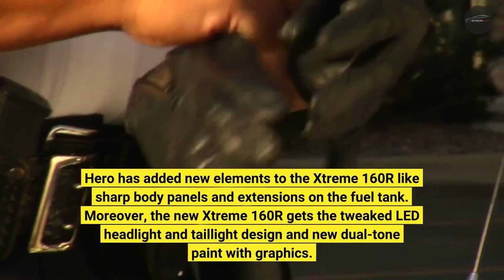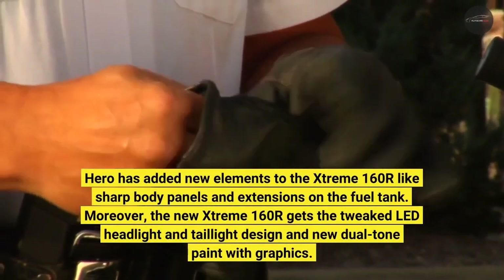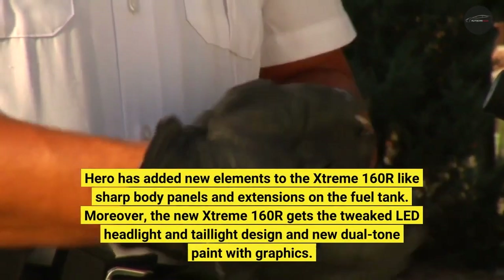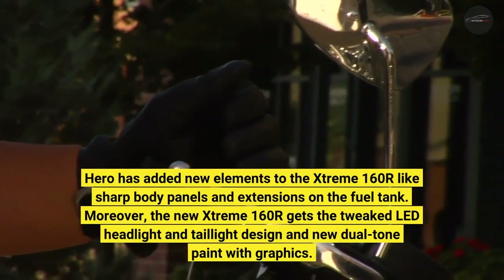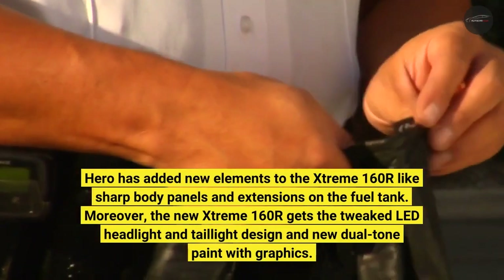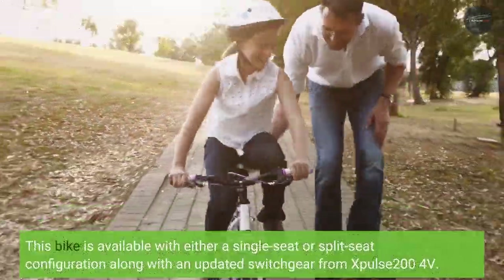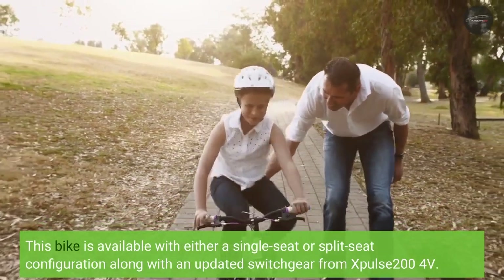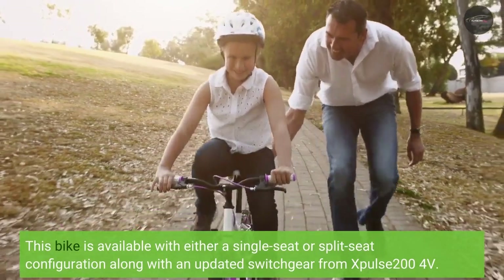Hero has added new elements to the Xtreme 160R like sharp body panels and extensions on the fuel tank. Moreover, the new Xtreme 160R gets a tweaked LED headlight and taillight design, and new dual-tone paint with graphics.